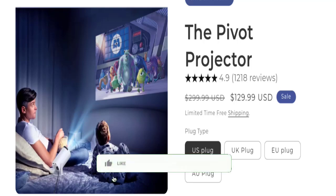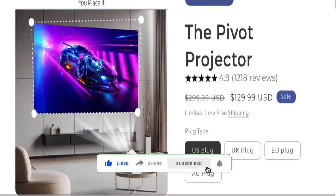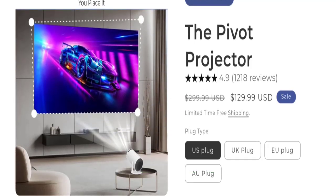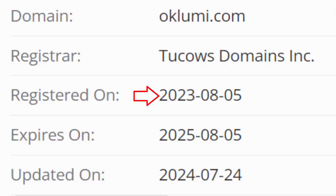But before going further, it is my humble request — please like, share, and subscribe to our channel. Now, coming to the point: this website is secured by the HTTPS protocol and SSL integration to keep the details and transparency, which is a good sign. This website was registered on the 5th of August 2023 and will expire on the 5th of August 2025.